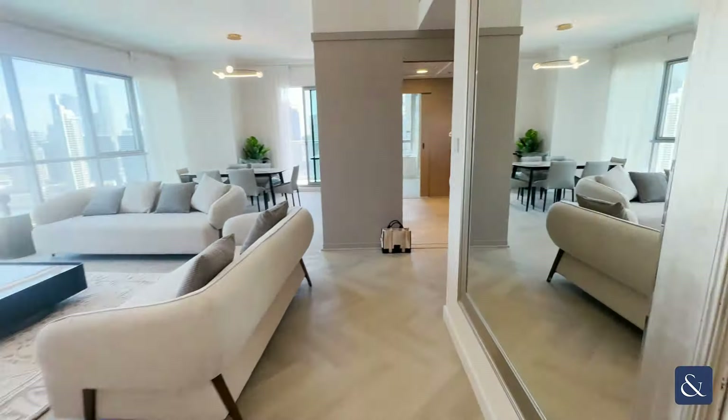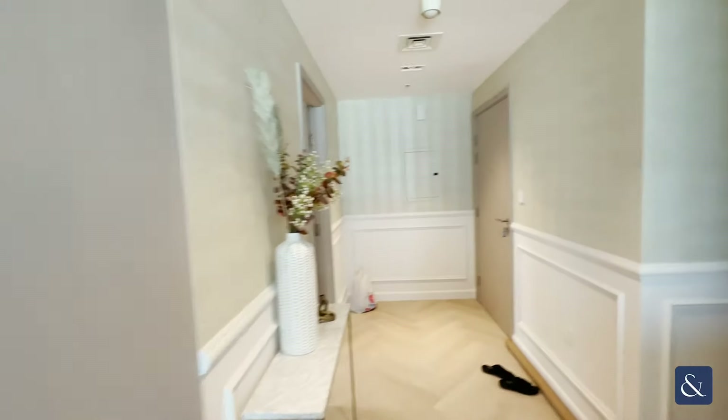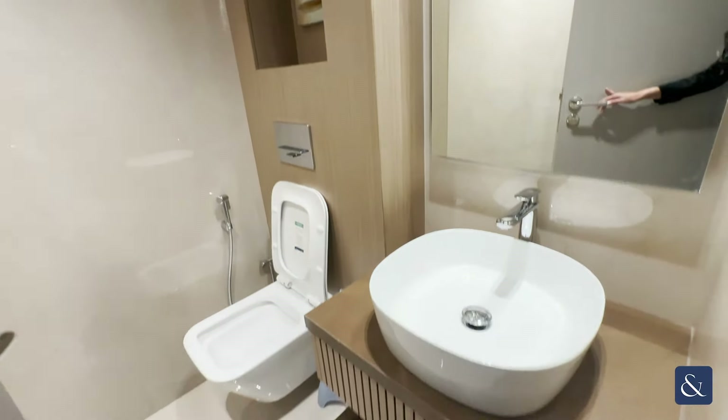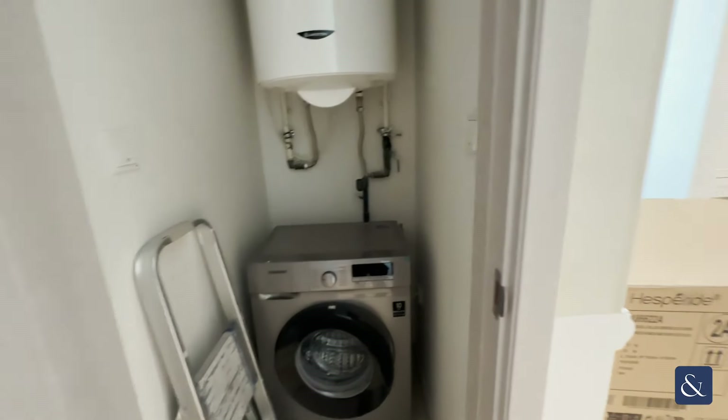All of the showers are upgraded too, so they're not the standard ones. Here we have another guest bathroom, and a washer dryer here as well.